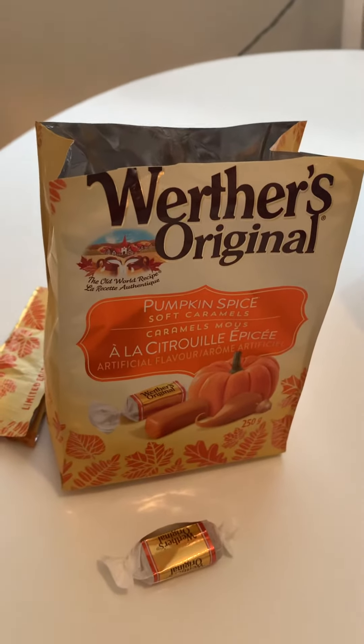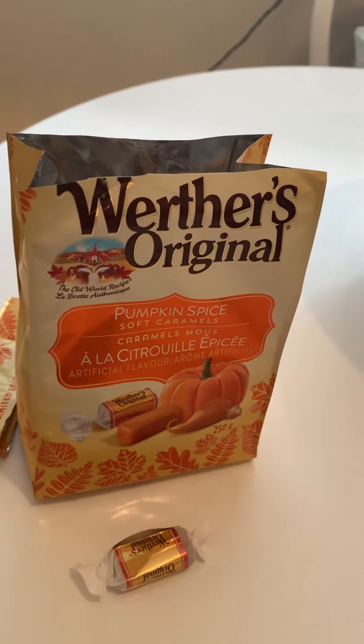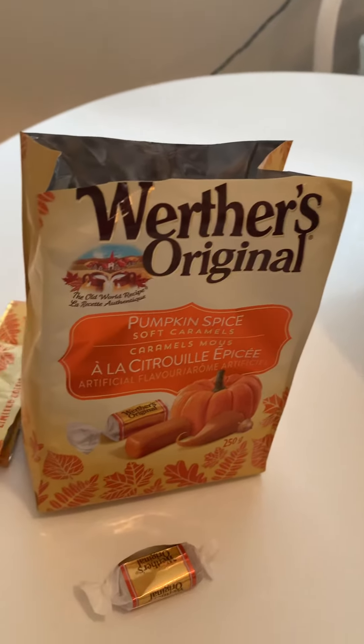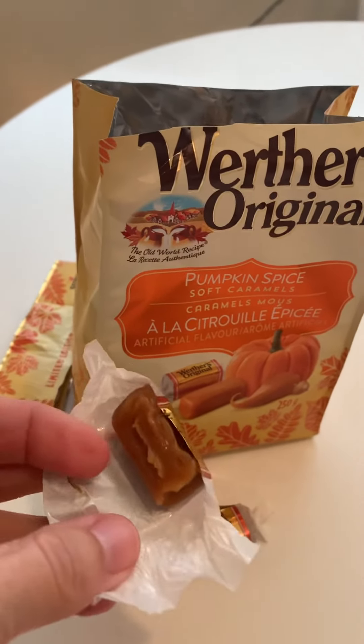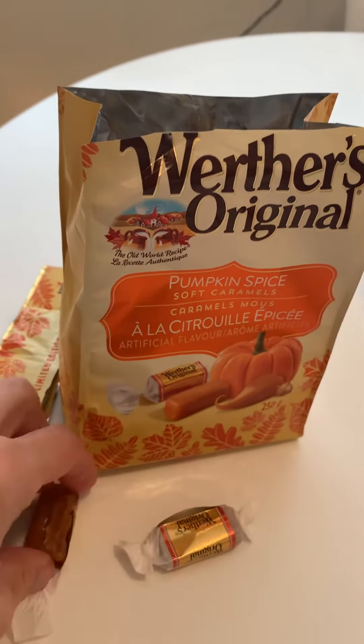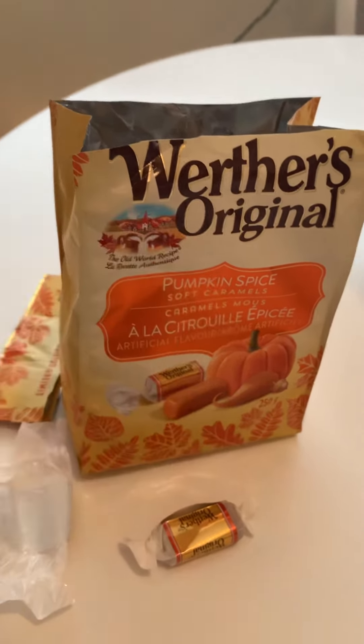I'm gonna have to open up my teeth — I did not think this through. I saw this, that this was a new product for fall, and I can't tell you how excited I was. Okay, I got it open. We love pumpkin. I don't like anything pumpkin, really. And caramel pumpkin just sounds so good. Let's smell.